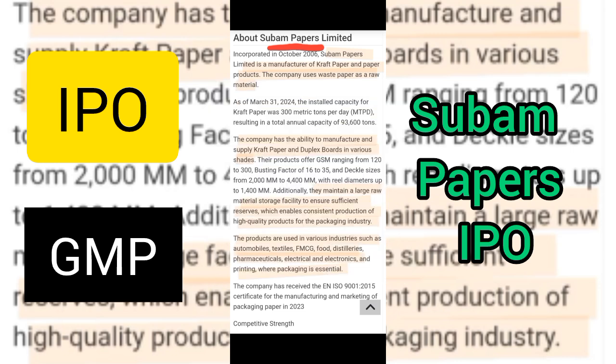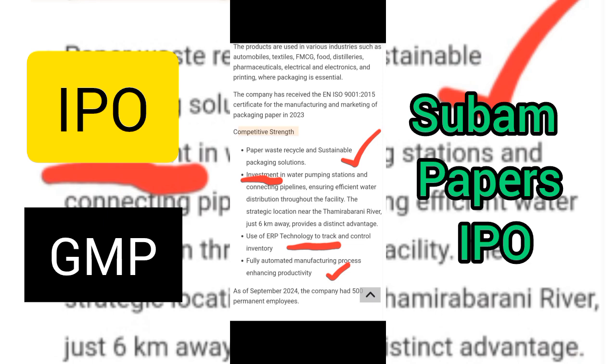About Subam Papers Limited IPO — the company is a manufacturer of craft paper and paper products. The company uses waste paper as a raw material and has the ability to manufacture craft paper and duplex board in various sizes. They maintain a large raw material storage facility to ensure sufficient reserves, which enables consistent production of high quality products for the packaging industry. The products are used in various industries such as automobile, textile, food, etc.